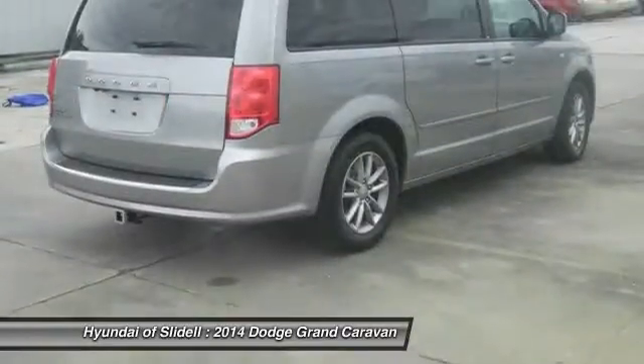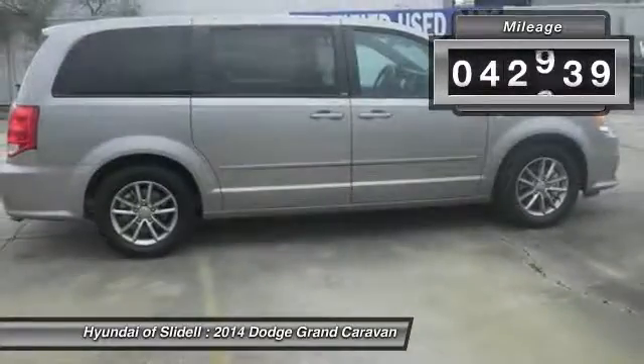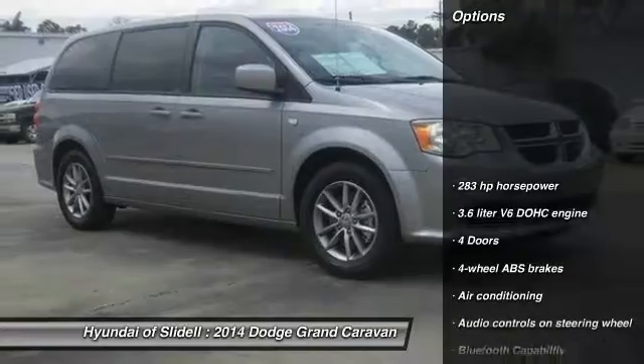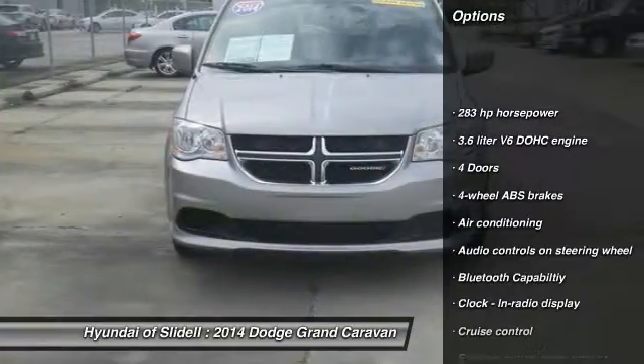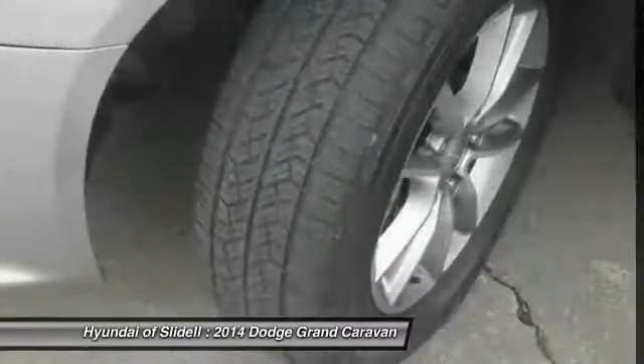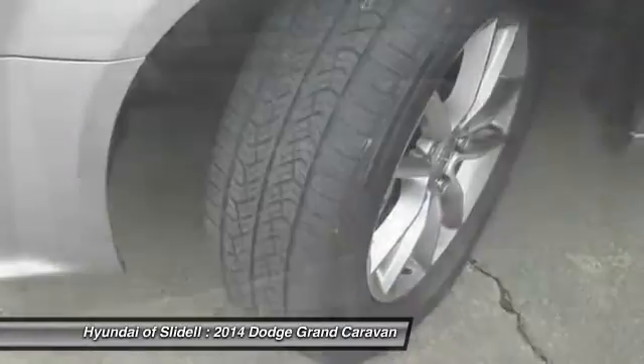This vehicle has less than 45,000 miles. Here are some of this vehicle's great options: Tow Hitch, Stability Control, Traction Control, Passenger Airbag, Air Conditioning, Front Wheel Drive, Power Steering, Driver Airbag, Tilt and Telescopic Steering Wheel, Cruise Control.